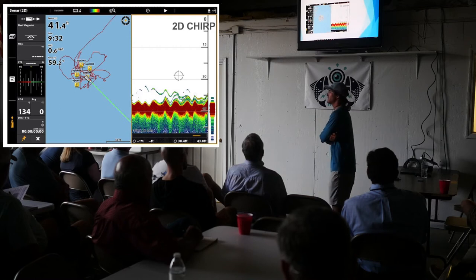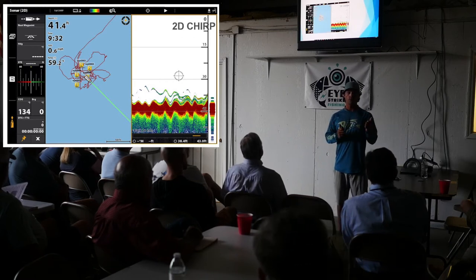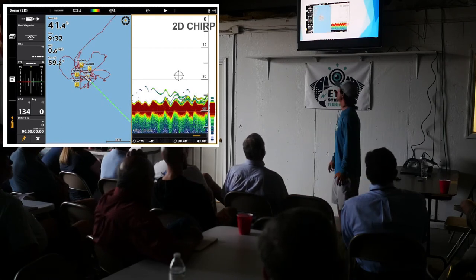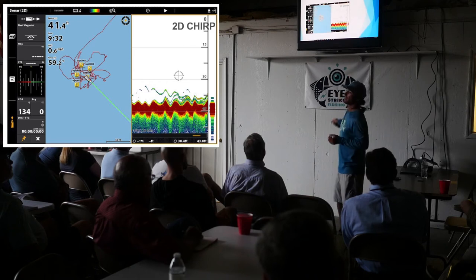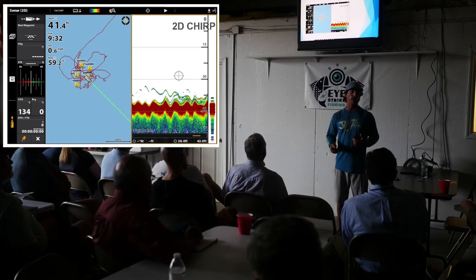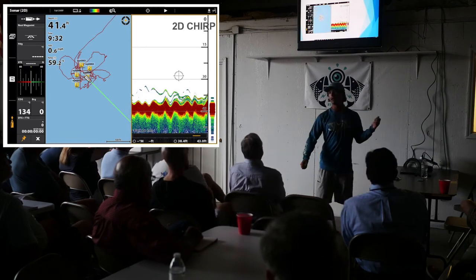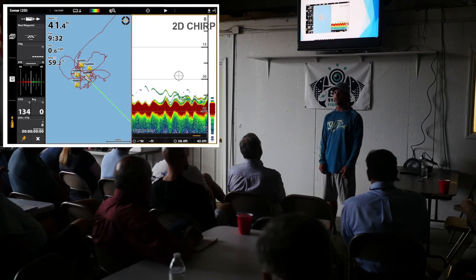Something a lot of folks don't realize — just like with down and side imaging, there are fine-tuning settings within your 2D. If you go to your menu settings, each unit has different access points — whether it's Garmin, Simrad, Humminbird, or Lowrance. You can change the sensitivity and the contrast. They're called different things on each unit, but you usually have two or three basic settings you can play with, just like side scan and down imaging, and that will help you get a much better image.